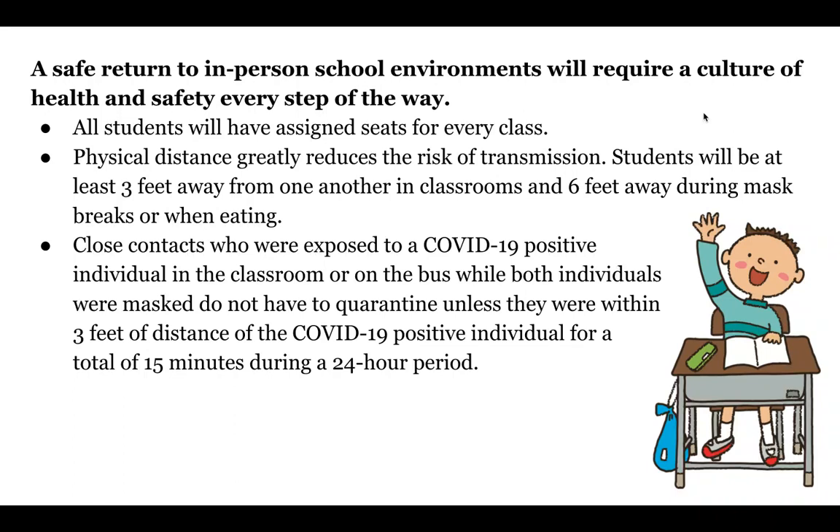Also, you'll notice we have assigned seats in all of our classes. Our teachers have assigned seats for our students and they have seating charts that are dated. If there's ever a change made to a seating arrangement in a class, the teachers keep a copy of all past and current seating charts. Physical distance greatly reduces the risk of transmission. Therefore, students will be at least three feet from one another in classrooms and six feet away during mask breaks or when eating.